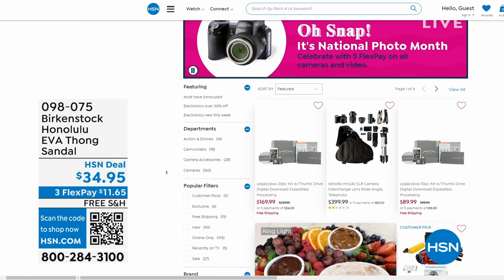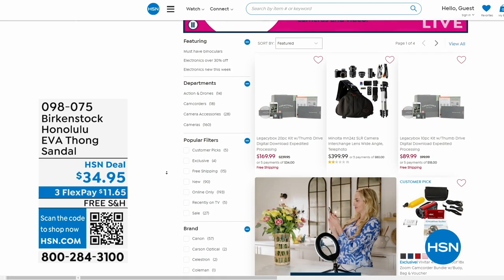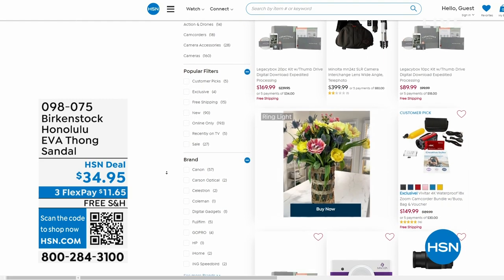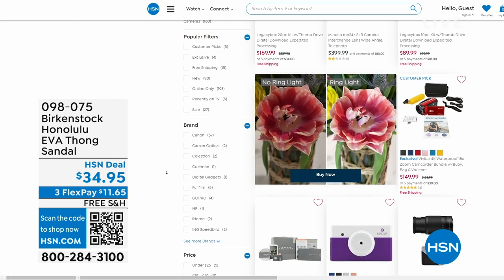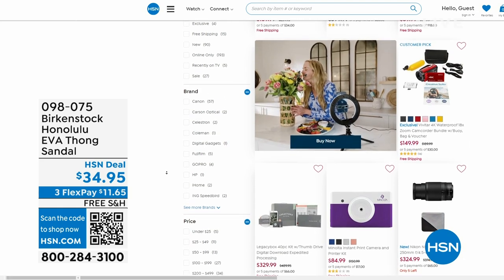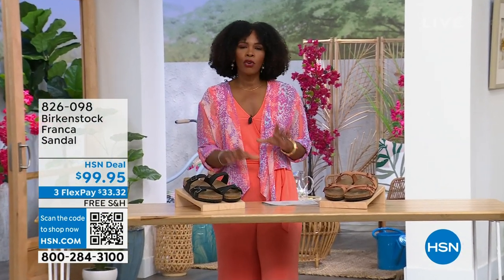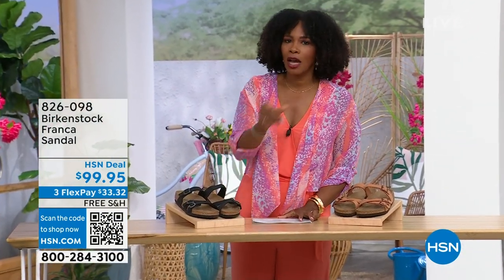It is our national photo month — we've got five flex pay on cameras. Cameras are back. If you've got some occasions coming up and you want to get a great shot or great video, we've got great cameras and video cameras on hsn.com.